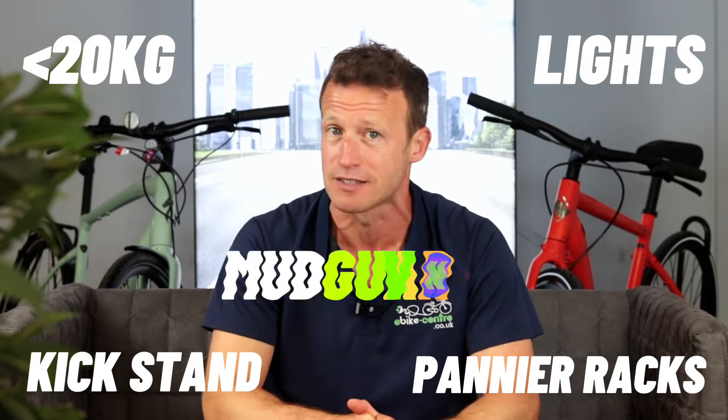Hi folks, I'm Jason and welcome to E-Bike Centre. So what classifies as a lightweight commuter e-bike? Well for us it has to be 20 kilos or lighter, it also has to have a light kickstand, pannier racks and mudguards. This year we're going to rank the bikes slightly differently — based upon their attributes as opposed to just ranking one, two, three, four or five.